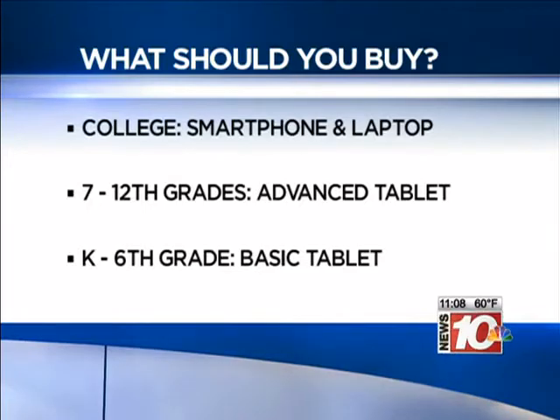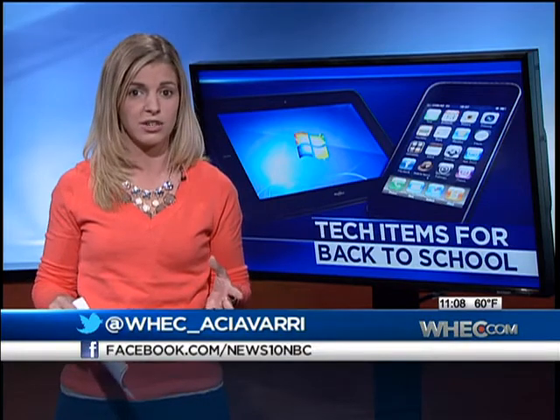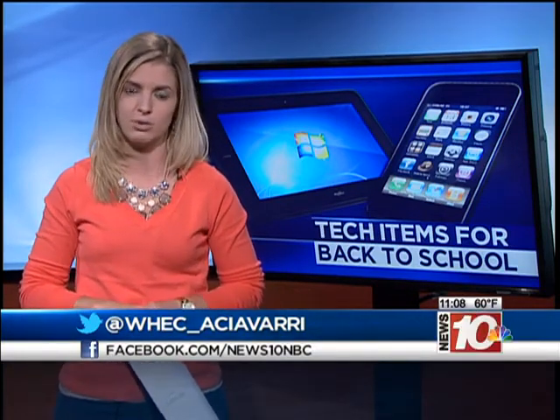For seventh graders and up, experts say you can just stick with an advanced tablet. And for K through six, they say a basic tablet will do all that they need. They also say when it comes to longevity, laptops and tablets will probably last you four years, but phones you're probably going to have to get a new one every two years.